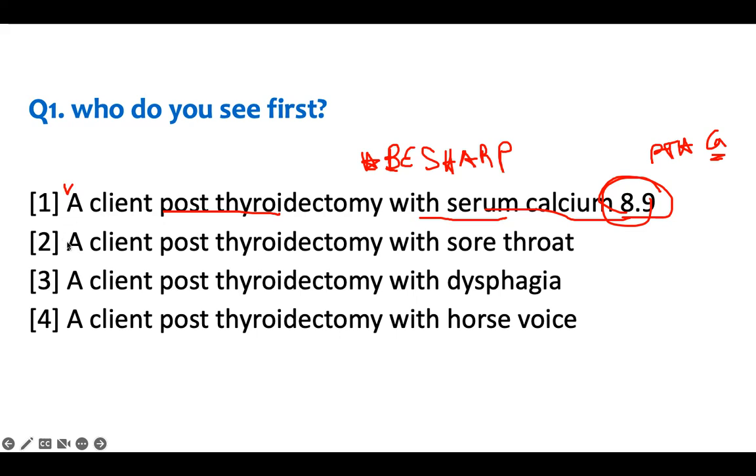A client post-thyroidectomy with a sore throat: they have a neck incision and the thyroid was removed, so sore throat is expected — it can irritate the esophagus. This is an expected finding. Similarly, a post-thyroidectomy client with dysphagia — pain when swallowing — is also expected due to the sore throat. There is nothing telling me they have an airway problem.